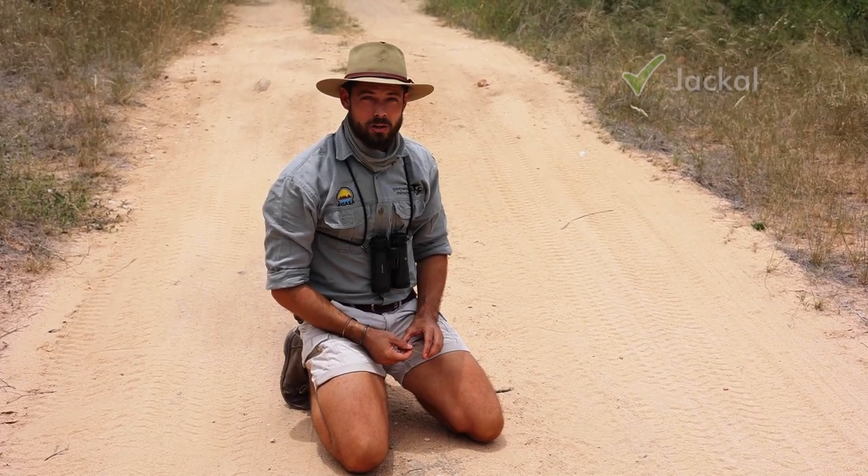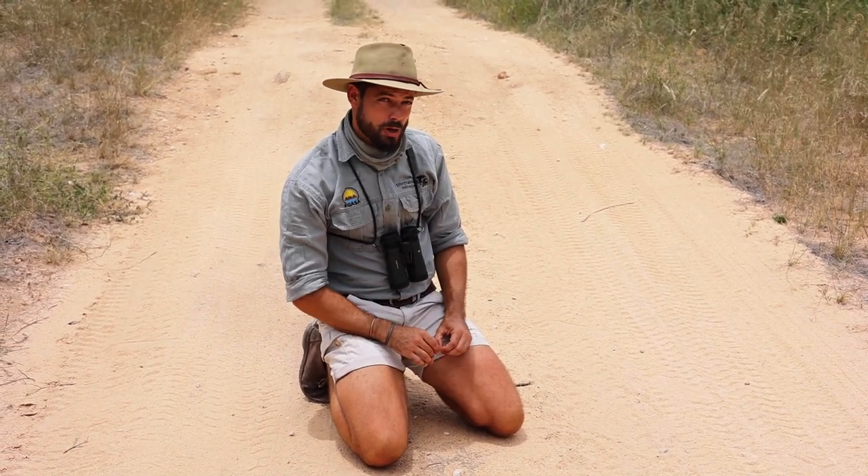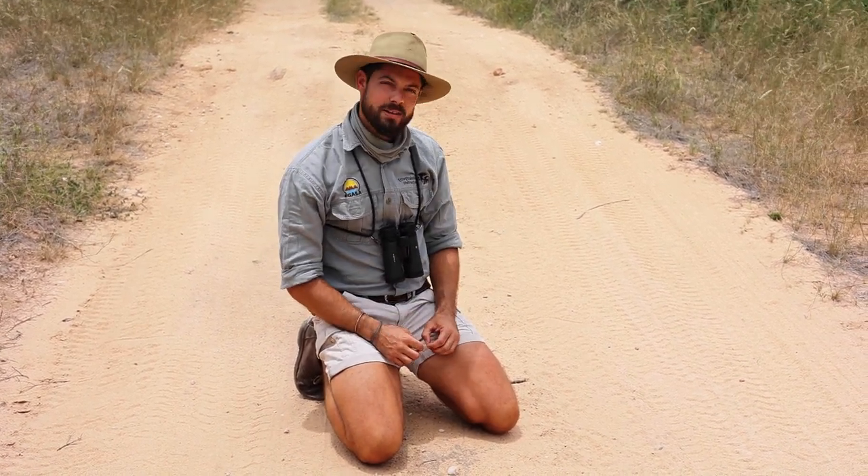This was a jackal. We have lots of side-striped jackals here on the reserve, but it could be both black-backed or side-striped — they're both very common. Well done.